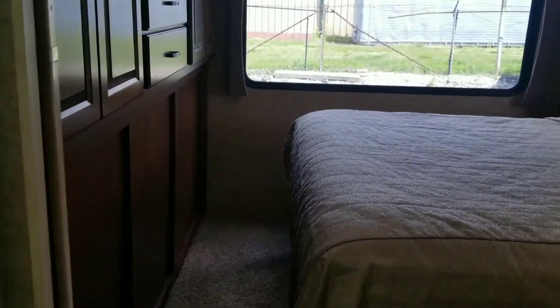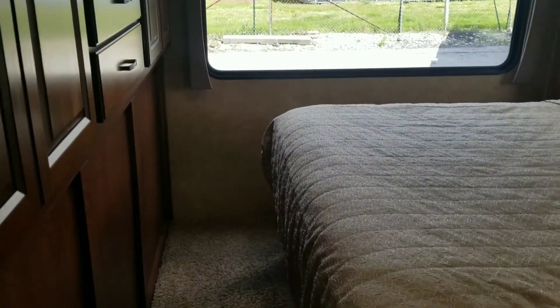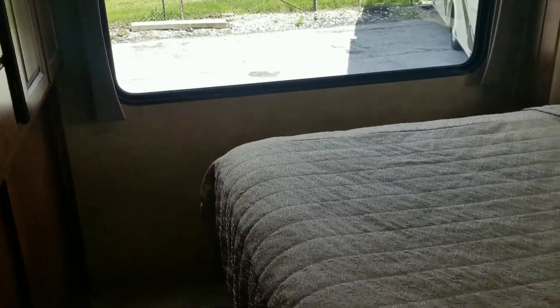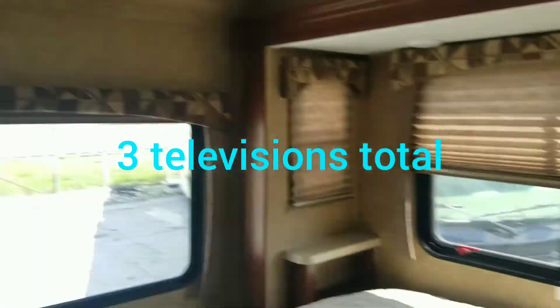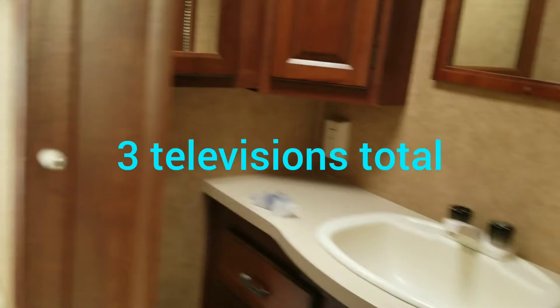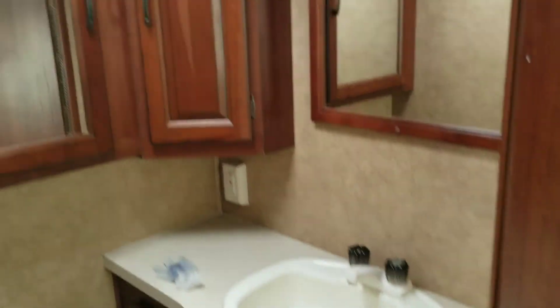As we keep going to the back, there is a walk-around queen bed. In the bedroom there is also a television, closet space, your toilet, and another sink.